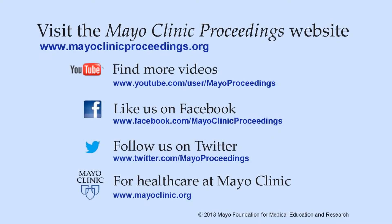Thank you. We hope you found this presentation from the content of Mayo Clinic Proceedings valuable. Our journal's mission is to promote the best interests of patients by advancing the knowledge and professionalism of the physician community. If you are interested in more information about us, our homepage is www.mayoclinicproceedings.org. There you will find access information for our social media content, such as additional videos on our YouTube channel or journal updates on Facebook. You can also follow us on Twitter. More information about health care at Mayo Clinic is available at www.mayoclinic.org. This video content is copyrighted by Mayo Foundation for Medical Education and Research.